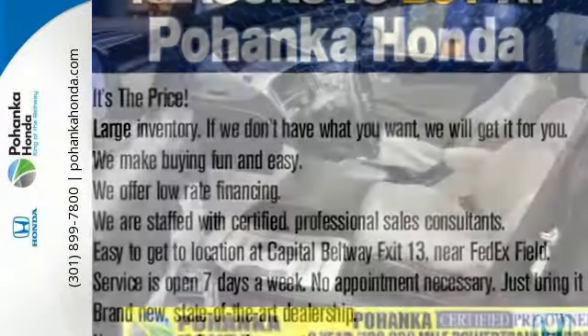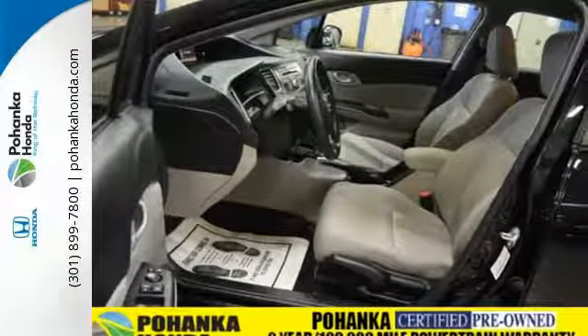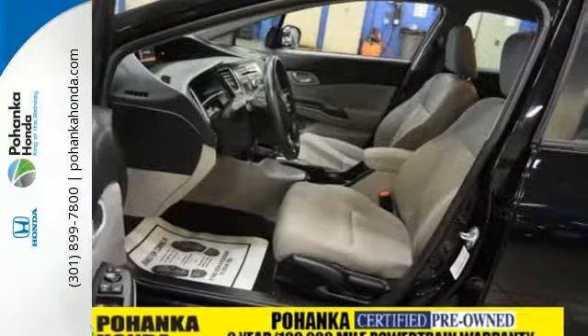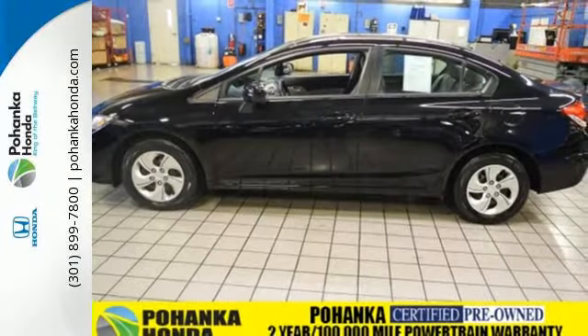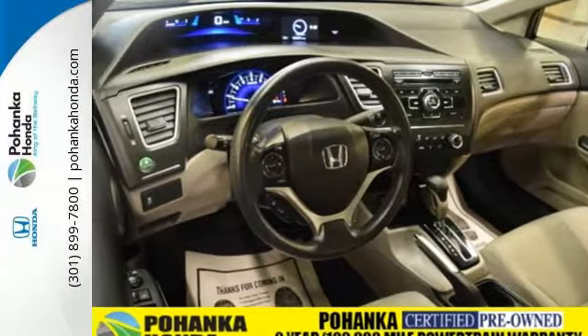Plus, when you push the econ button, this vehicle automatically adjusts fuel consuming systems to maximize fuel efficiency. It also has remote keyless entry, steering wheel audio controls, and advanced safety features.